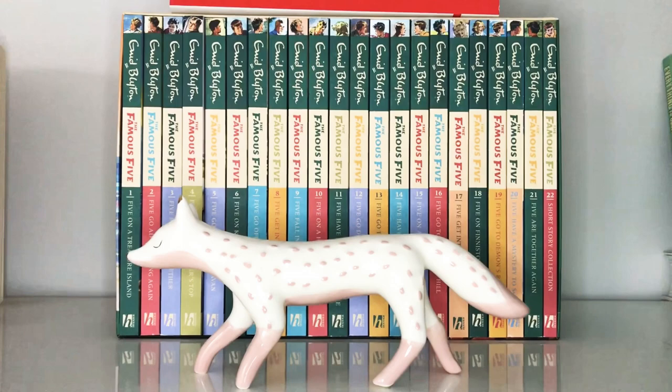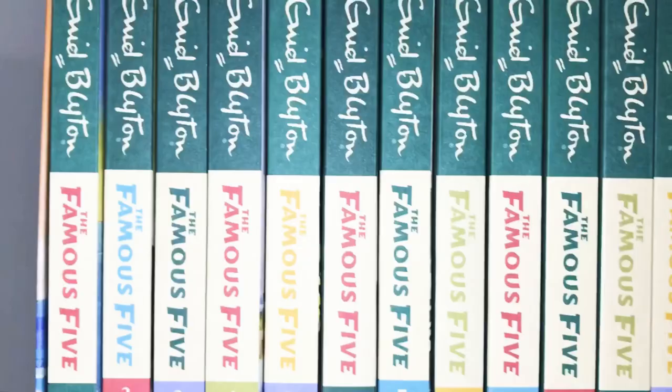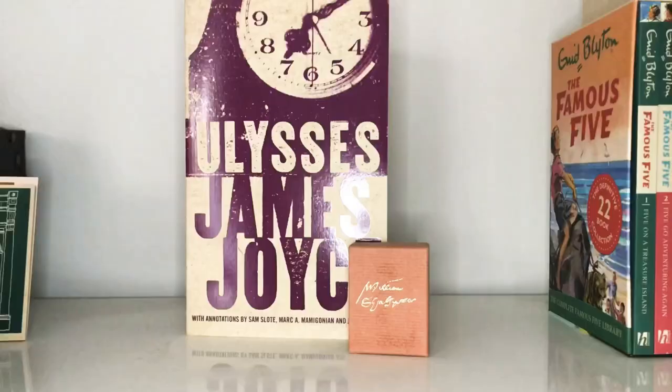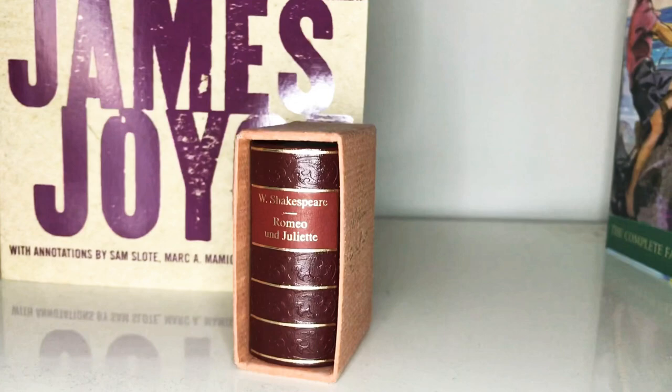This is my beautiful Famous Five collection, and on top of it is another of my favourite books — Les Misérables by Victor Hugo. And another favourite: Ulysses by James Joyce. I also have this tiny edition of Romeo and Juliet.